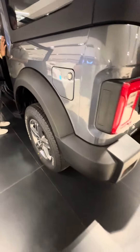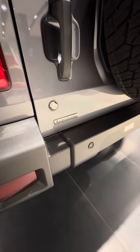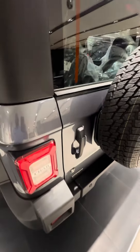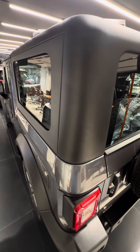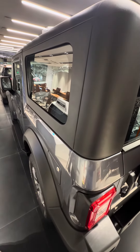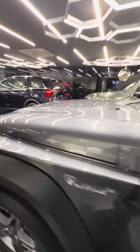Gas tank. How many lakhs for this one? Starting price is 14 lakhs and top end is 21 lakhs. So 14 to 21 lakhs.